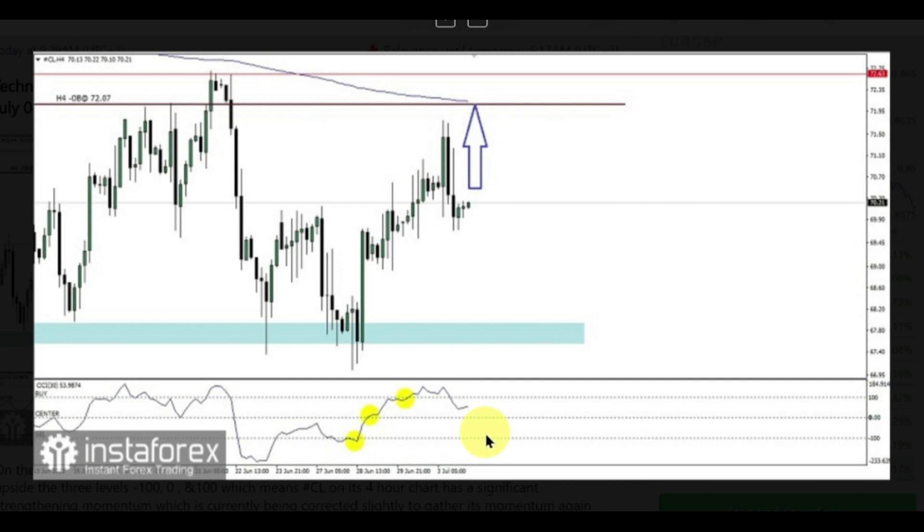Then crude oil has the potential to strengthen and will test the bearish order block level of 72.07 as the main target, and 72.63 as the secondary target, as long as there is no significant weakening corrective movement — especially if price breaks below the level of 67.42, because if this level is successfully broken down, then it is very likely that the strengthening scenario described earlier will become invalid and automatically cancel itself.